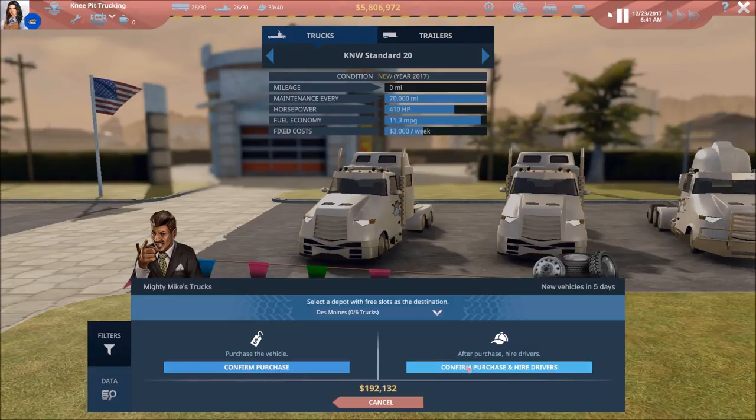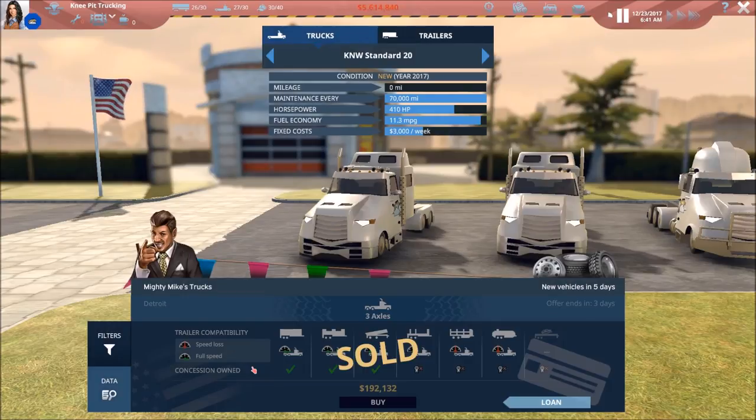We're going to confirm the purchase. I think we've actually got a couple of drivers already hired because we've got four more drivers on staff right now than we actually need — they're just sitting there doing nothing. I think we've got two that have the dump license, so we're going to go with that for now.